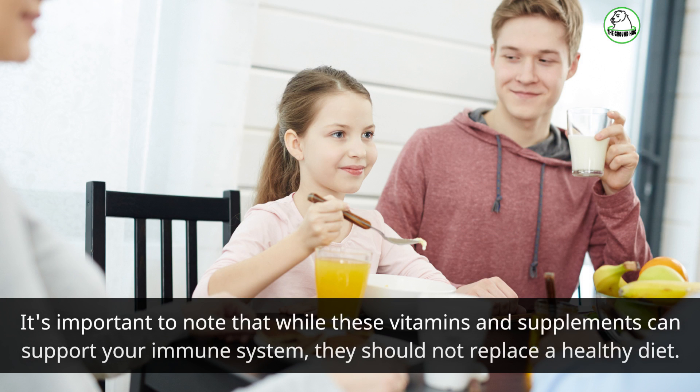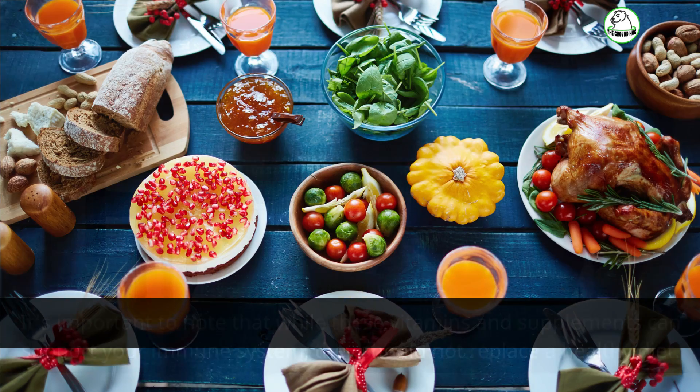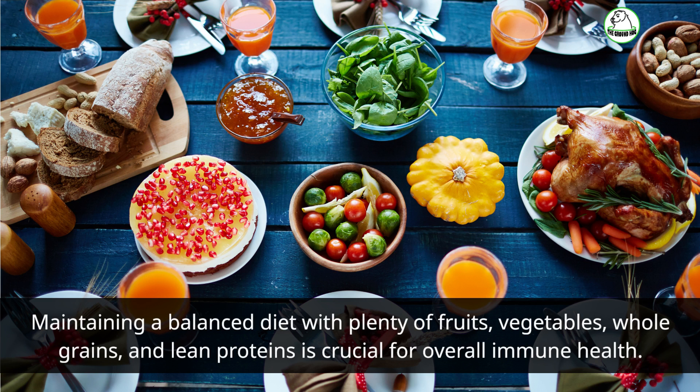It's important to note that while these vitamins and supplements can support your immune system, they should not replace a healthy diet. Maintaining a balanced diet with plenty of fruits, vegetables, whole grains, and lean proteins is crucial for overall immune health.